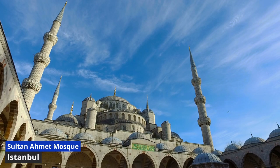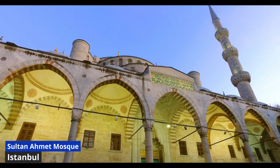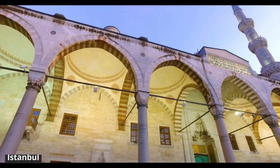Sultanahmet Mosque is not merely a structure — it's a testament to Ottoman architecture's grandeur and the rich cultural heritage of Istanbul. Its strategic location near Hagia Sophia creates a harmonious juxtaposition, representing the city's historical tapestry.